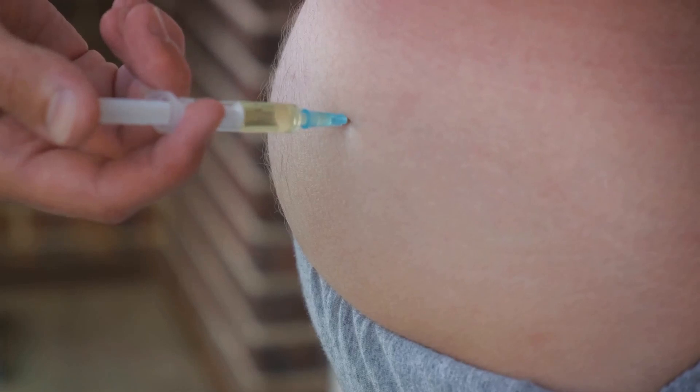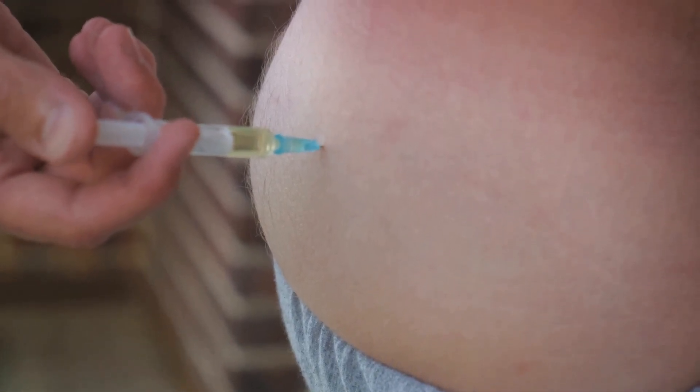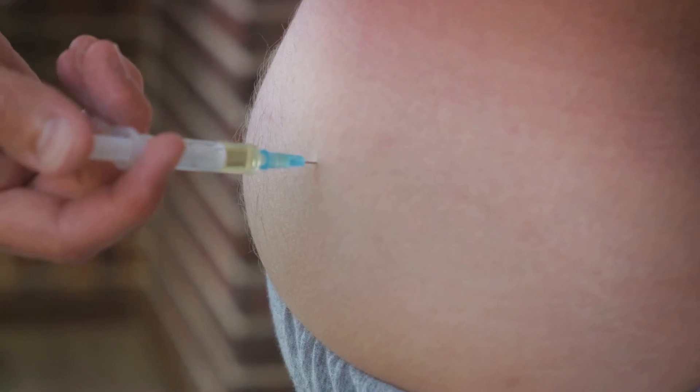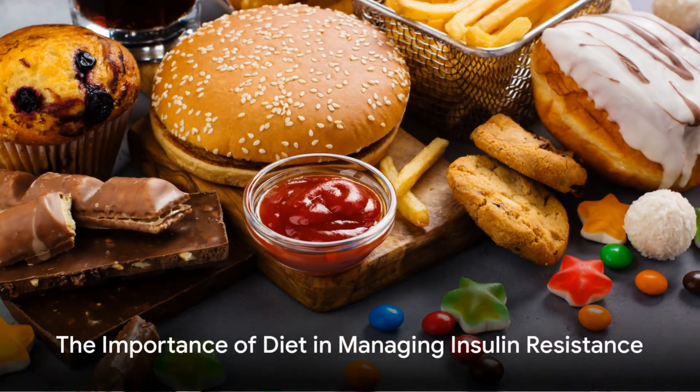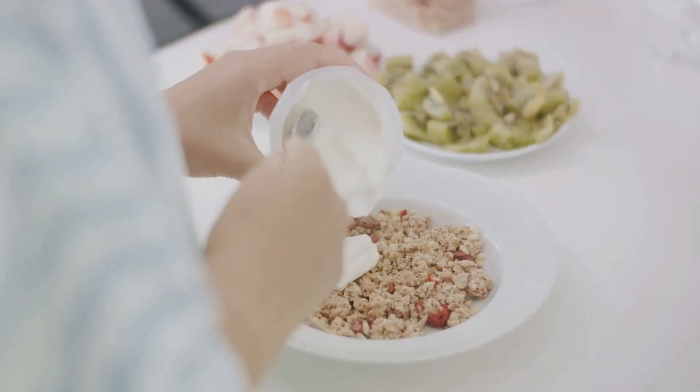These foods not only contribute to the condition, but they can also exacerbate its effects, making it harder for the body to regulate blood sugar levels. The foods you consume can either help or hinder your body's insulin sensitivity. Certain foods can cause rapid spikes in blood sugar levels. These spikes lead to an overproduction of insulin, which can result in insulin resistance over time. A diet rich in processed foods, sugary drinks, and high glycemic carbs is often to blame.